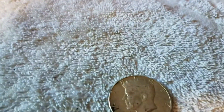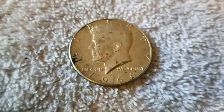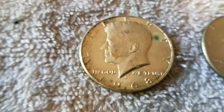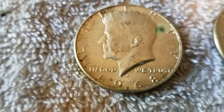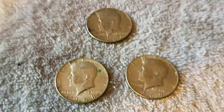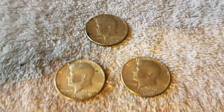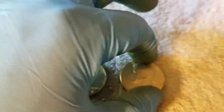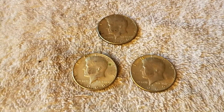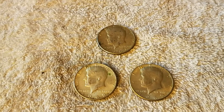Here are our finds for the week across all five boxes: a 1966 40-percenter, a 1968-D 40-percenter, and a 1969-D 40-percenter. Another good find for the week — we'll take it. Stay patient on your hunts, hope you're doing well. Don't get discouraged — remember peaks and valleys. You're going to go through times where you find stuff and times where you don't find anything.